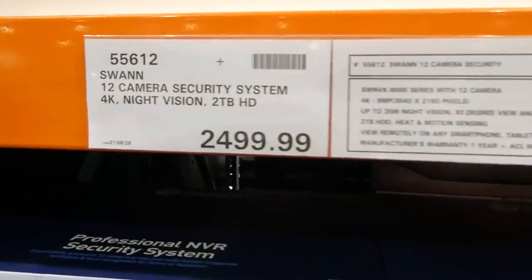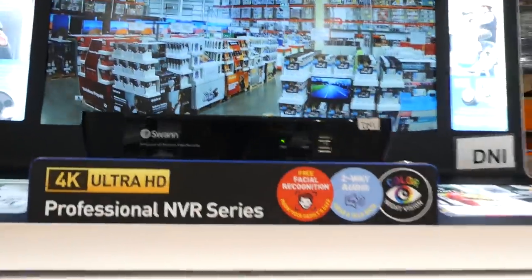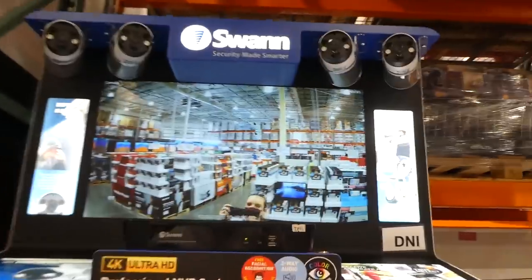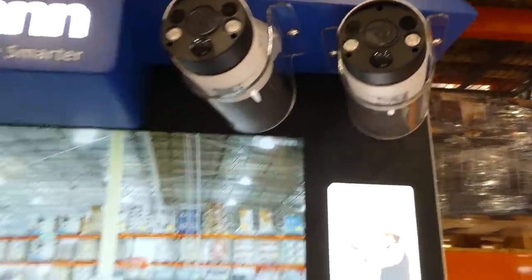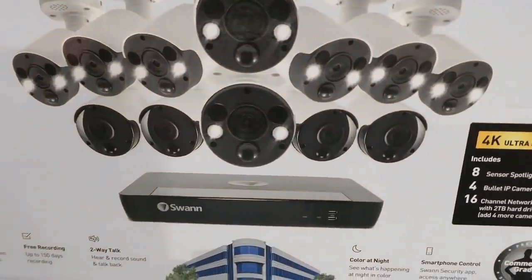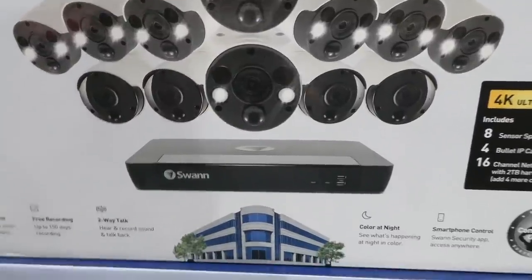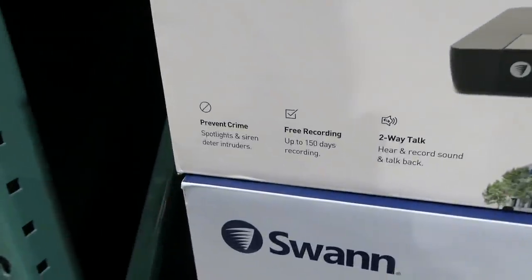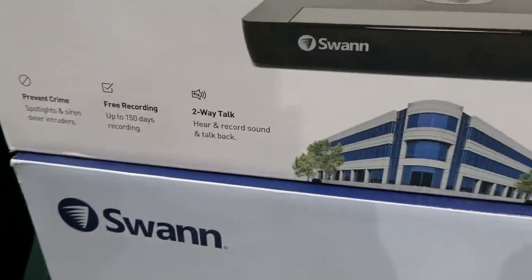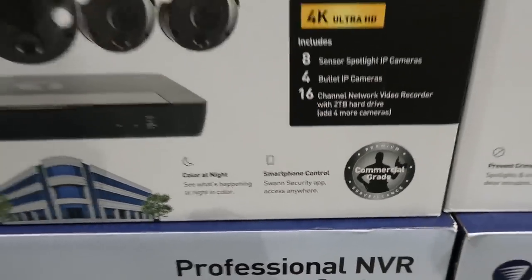For $2,500 they've got a 12-camera security system with 4K night vision and a two-terabyte hard drive. It includes eight sensor spotlight IP cameras, four bullet IP cameras, a 16-channel hard drive, free recording up to 150 days, two-way talk, color night vision, and smartphone compatibility.